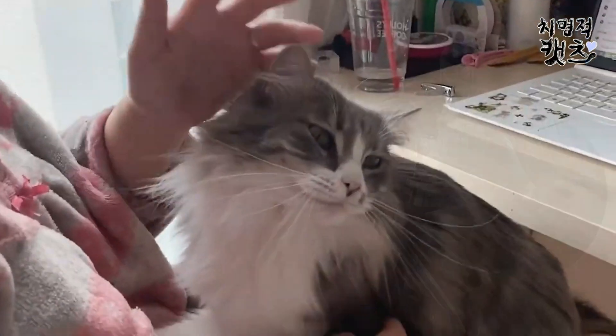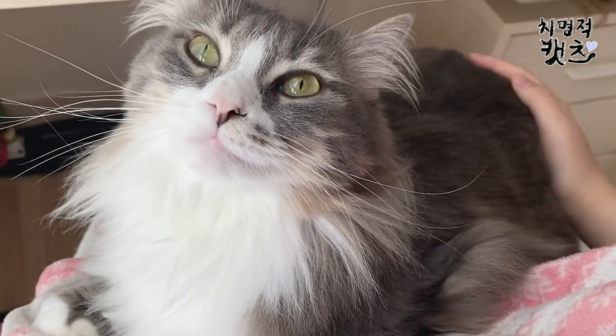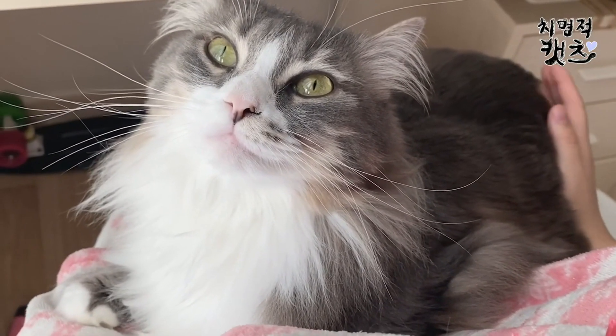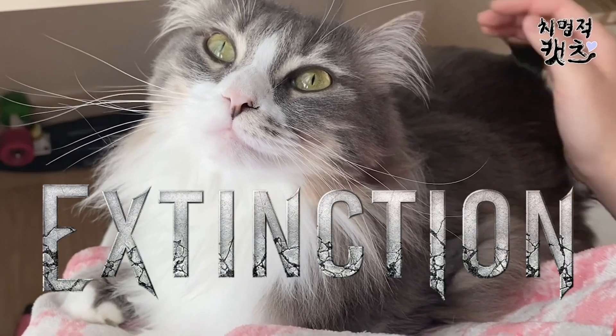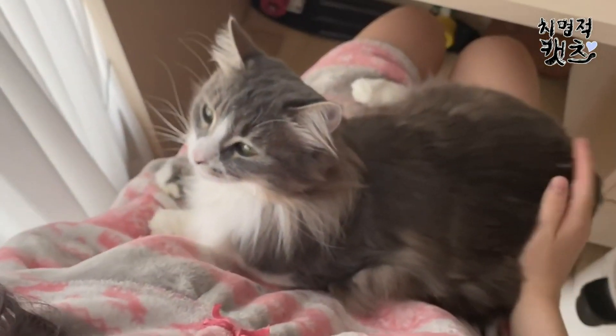This breed is mainly adapted to the winter climates, and has a top coat which is long and glossy, and a woolly undercoat for insulation. The cat almost became close to extinction during the Second World War, but survived due to conservation efforts by the Norwegian Forest Club.